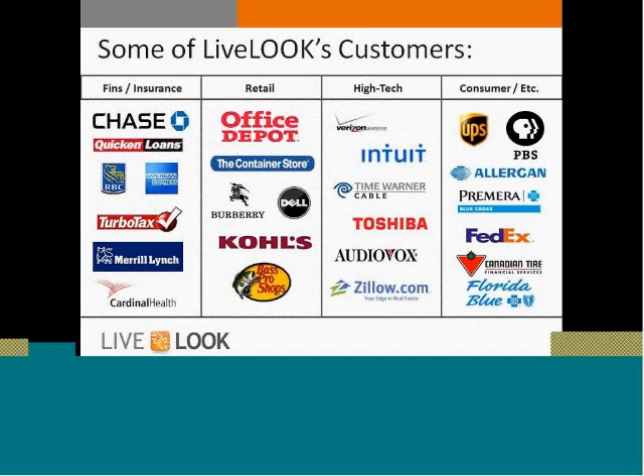Here are just some of our customers, and I'll highlight the financial services customers since that's what everybody has come together for today. These are just a handful — a number of our customers consider us to be a competitive advantage, so they keep us close to the vest. These are some customers that don't mind us sharing publicly that they do use co-browse, just to give you an idea of the types of enterprise companies currently using our technology.